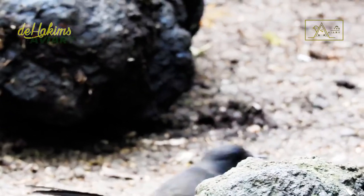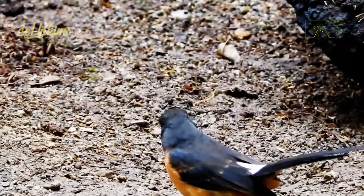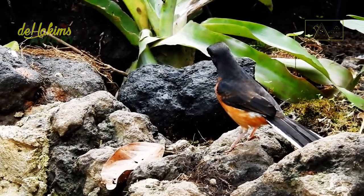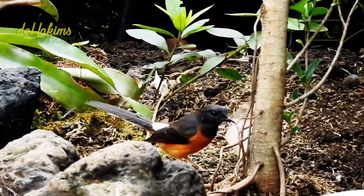The female bird begins to gather materials to build her nest. Look how passionate she is in carrying out this task — maybe she can't wait to lay her eggs soon.